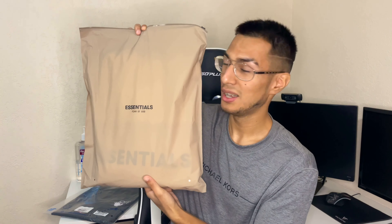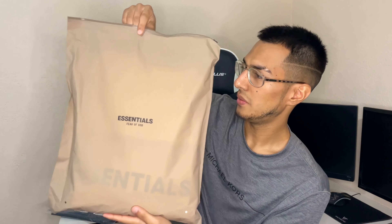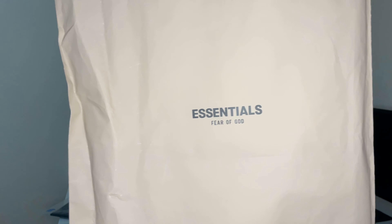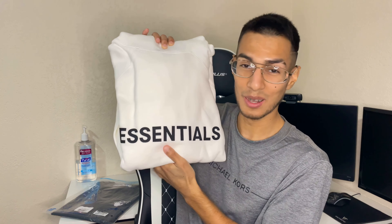Once again, big shout out to Rep Dog, thank you guys very much for sending all these beautiful pieces. Let's just jump straight into it. The first piece we'll take a look at is of course the Essentials Fear of God, with its own little bag as well — very, very nice. I love this texture, it feels so beautiful. I believe what we have here today is a hoodie. I love hoodies, man.